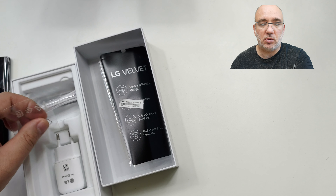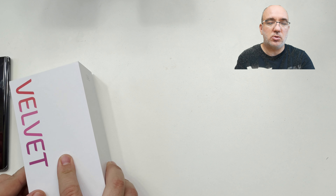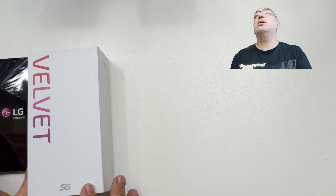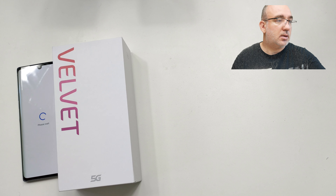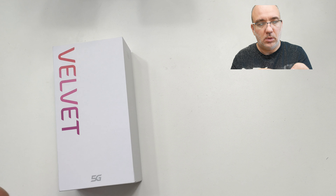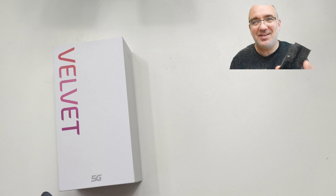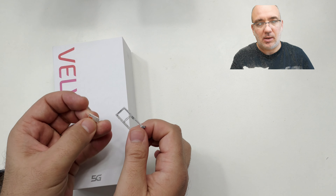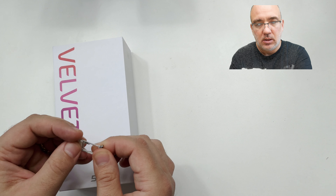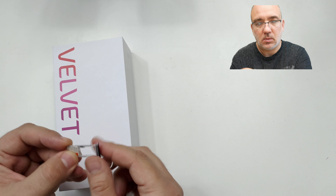Avem în cutie încărcător, cablu și chestia de pus SIM-urile, dar am înțeles că vine și cu alte accesorii în boxul de retail. Scrie pe el Made in Vietnam, dacă interesa pe cineva. Vreau să punem SIM-ul înainte să-l pornesc, să vedem dacă merg și datele. Avem SIM-ul de la Orange Smartphone Testers. Pare că suportă și cardul microSD după formatul tăviței.